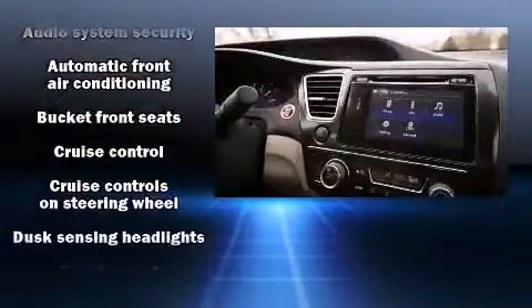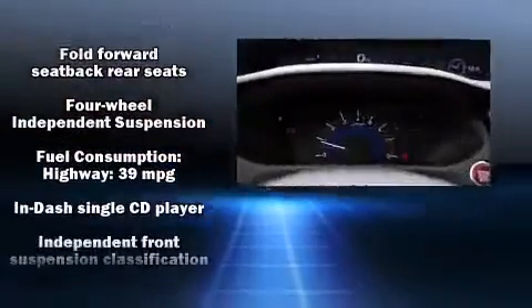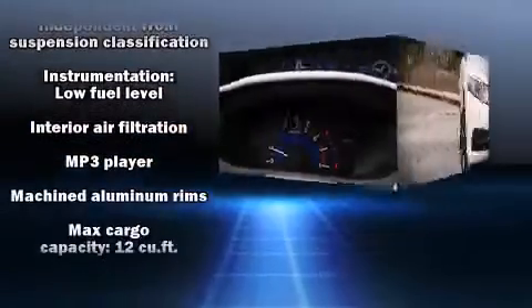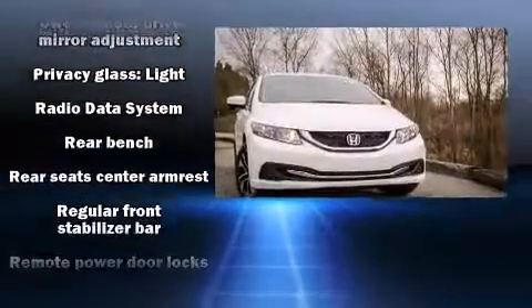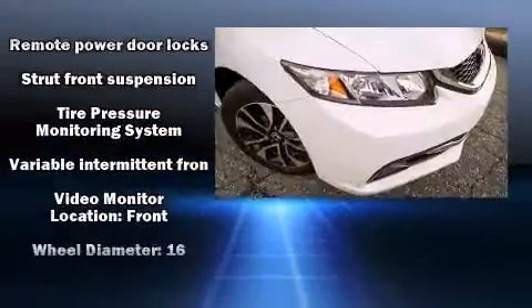Passenger security is always assured thanks to various safety features such as dual front impact airbags, head curtain airbags, brake assist, a security system, and four-wheel disc brakes with ABS. This car was designed with safety in mind, allowing you to drive with even greater assurance.